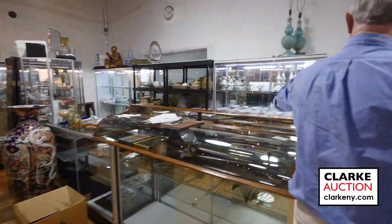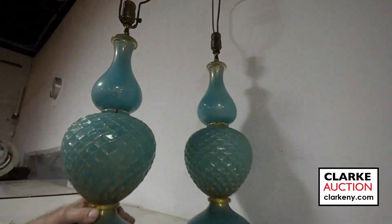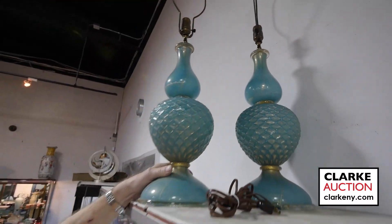I'm going to show you these pair of Barovier Murano lamps here before I bid you adieu. Hopefully see you all at the Cinco de Mayo sale. You can preview four days prior, or anytime — we're ready to rock now, so you can come in and view it if you like.